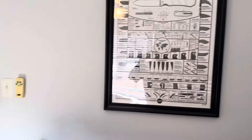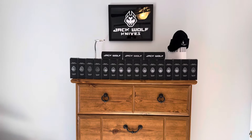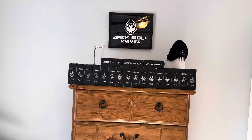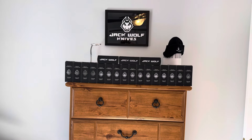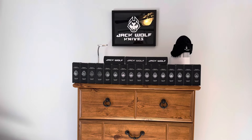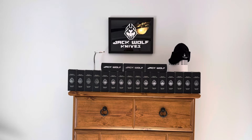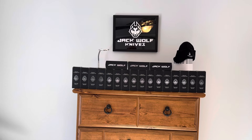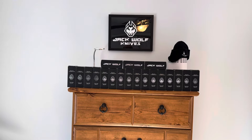That poster is going to stay. Come over here — that's my Jack Wolf collection. They're all my Jack Wolf knives. I think they're the best modern slip joints you can buy. They're just absolutely fantastic — really, really good knives. I enjoy them quite a bit.